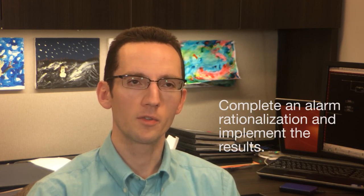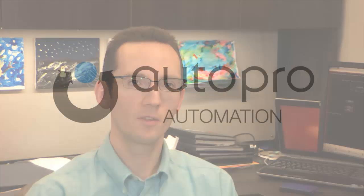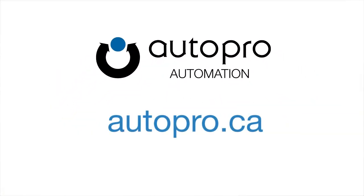If your alarm system is suffering and less than effective, now is also an opportunity to perform an alarm rationalization and implement the results in your new control system. These are three things to consider as you're performing your migration. Hopefully, if you keep these in mind, it will help you have a successful control system migration. Thank you.